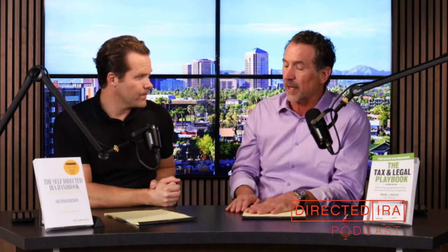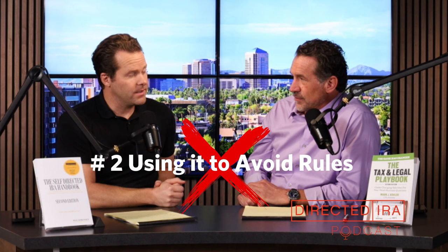Number two: the IRA LLC is not a strategy to get around any other retirement account rules, especially prohibited transactions. All the things you can and cannot do with your self-directed IRA apply equally to the IRA LLC. You can't buy a house to live in it, write yourself checks, or put your college kids in your IRA's apartment building. The IRA LLC gives you checkbook control to manage investments more easily — it's not changing the self-directed IRA rules.